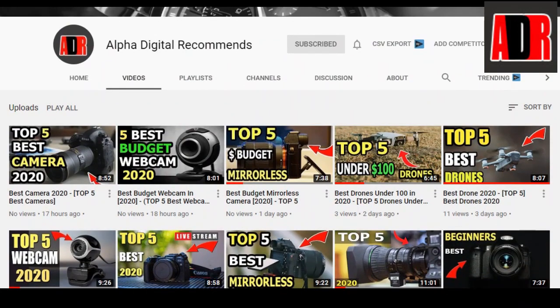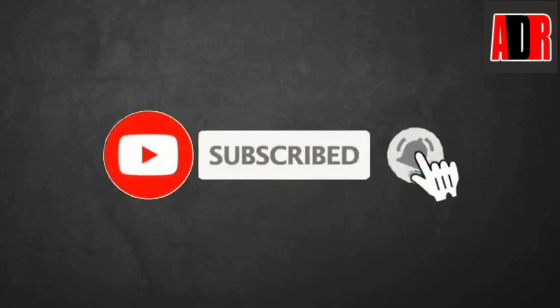If you did not subscribe to our channel yet, go down below, hit the subscribe button, and press the bell icon so you don't miss any important video.